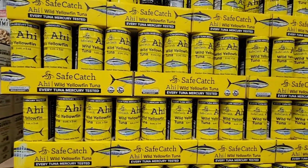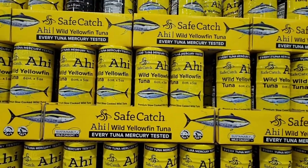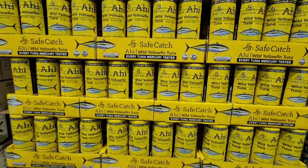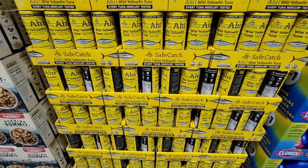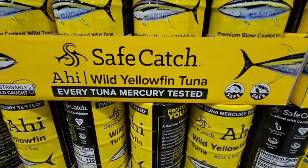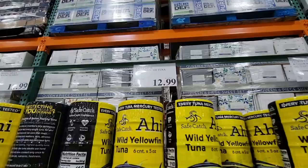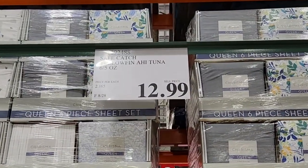The Safe Catch tuna is a wild yellowfin ahi tuna. This is one of my favorites because, as we're all aware, there's concern about mercury content. This particular brand tests every single tuna for mercury, which is great. It's $12.99.